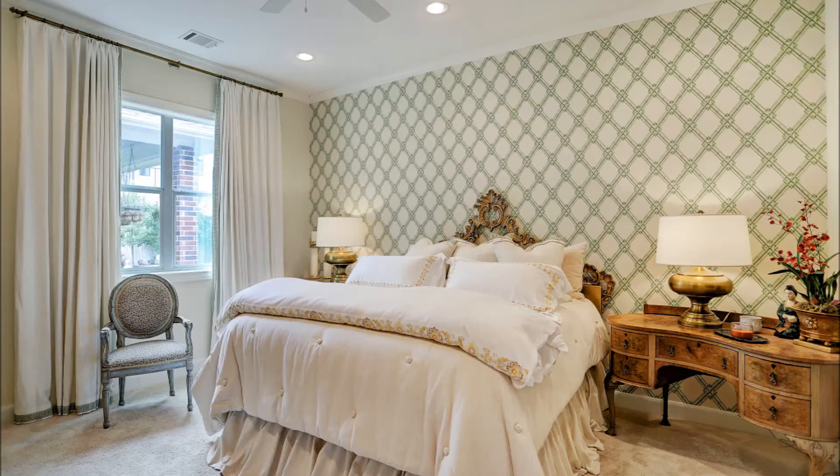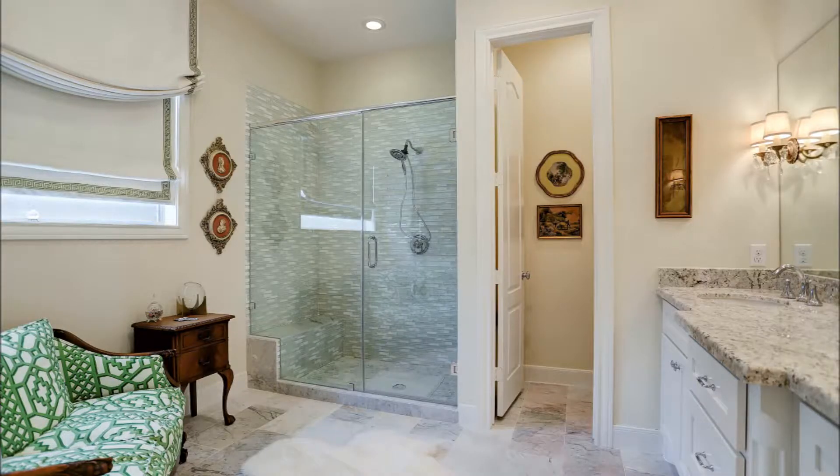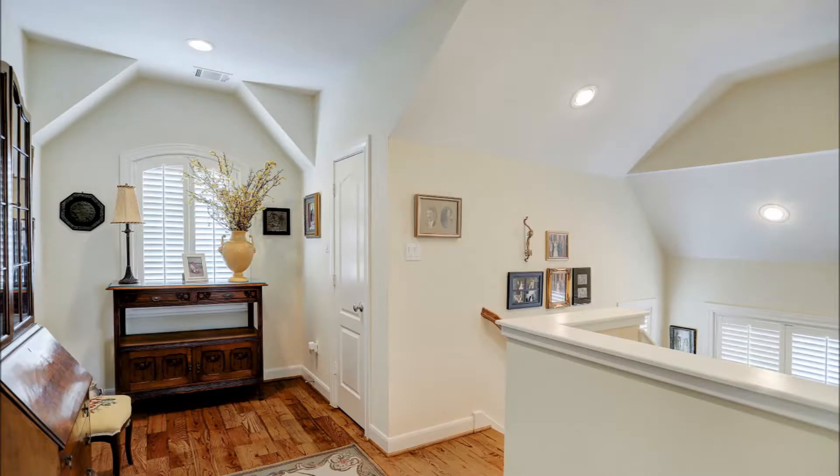The downstairs master bedroom suite is spacious with a designer accent wall, large windows with views to the backyard, and a walk-in closet. The generously-sized master bath wows with a huge walk-in shower with a mosaic glass surround, marble floors, and granite-topped dual-vanity area with cabinets and drawer storage. Red oak stairs lead you to a second-floor landing.